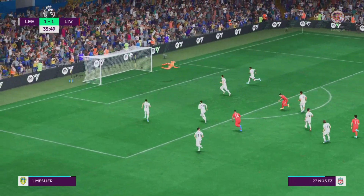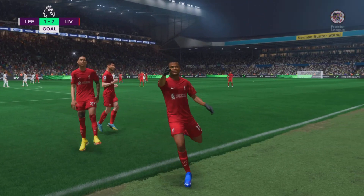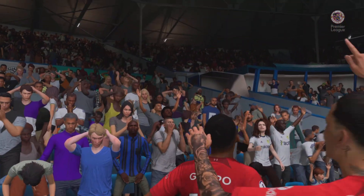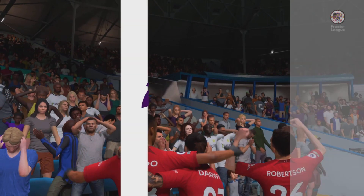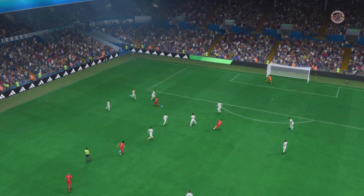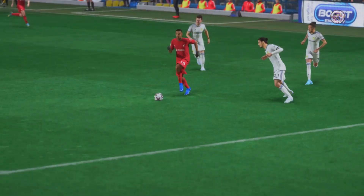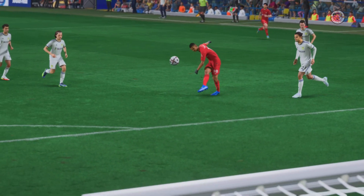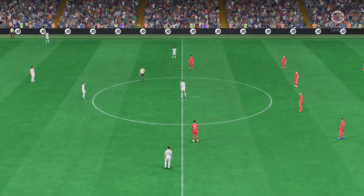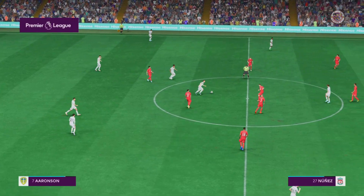A long way out — goodness gracious me, how about that for technique! You can't strike them much better than that. Well here it is again — wow, just take a look at this. He's absolutely nailed this one. What a strike that is from distance. Underway again — it's a narrow 2-1 lead as things stand.